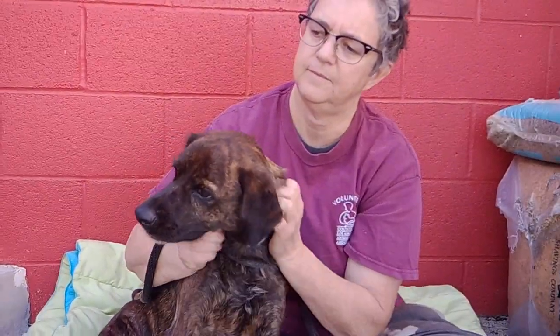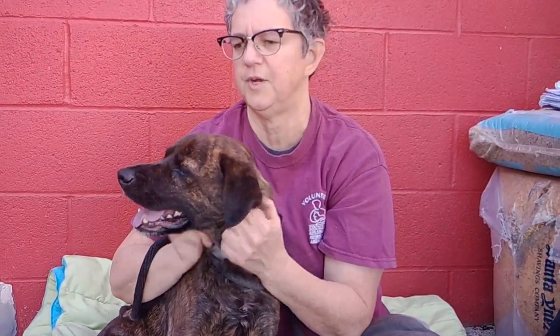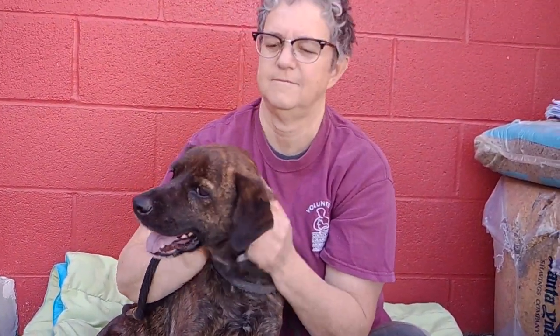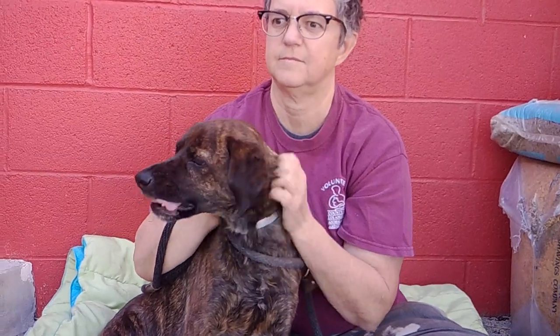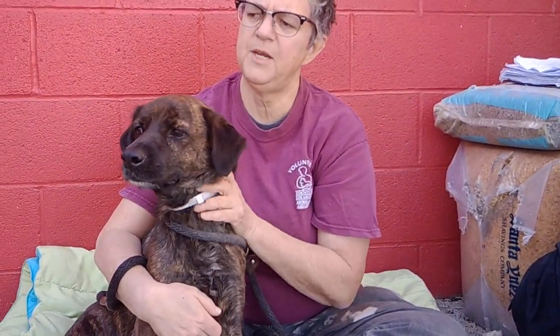He seems like he'd be a good family dog — he'd fit into a lot of situations. For five months old, he's pretty calm and chill. Usually at five months they're romping around everywhere, but he's pretty calm and confident. He's going to make a great family dog.